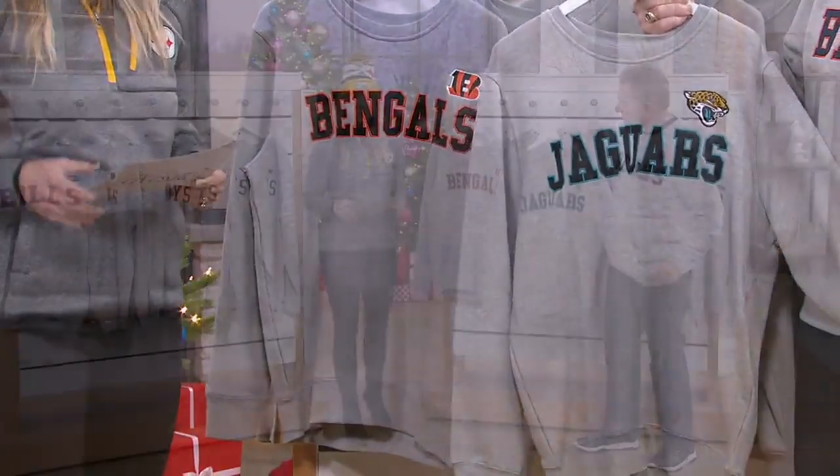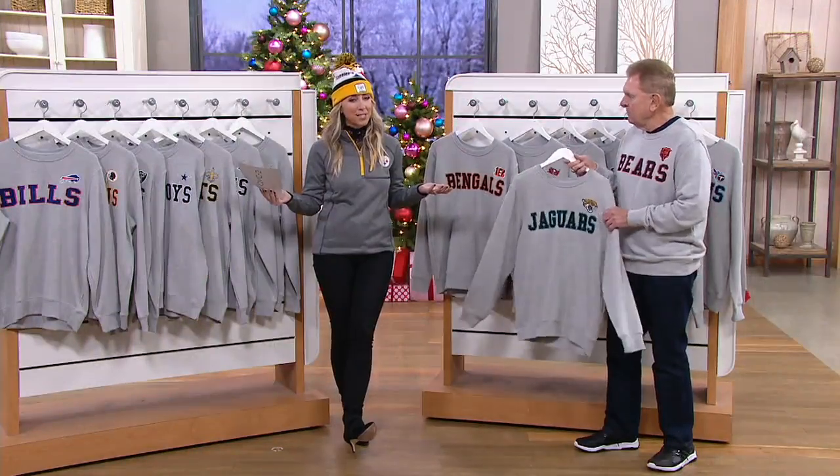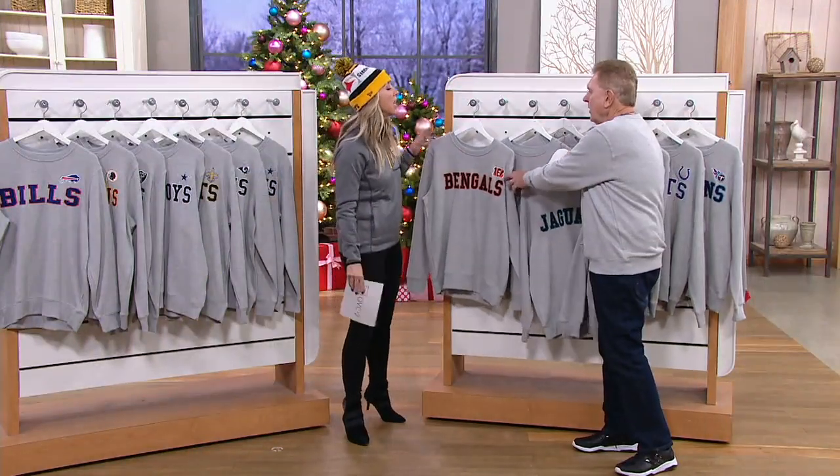It's coming in at a special sale price, $56 and change. Our best easy pay breaks it up even more. Jerry, I'm loving this one.